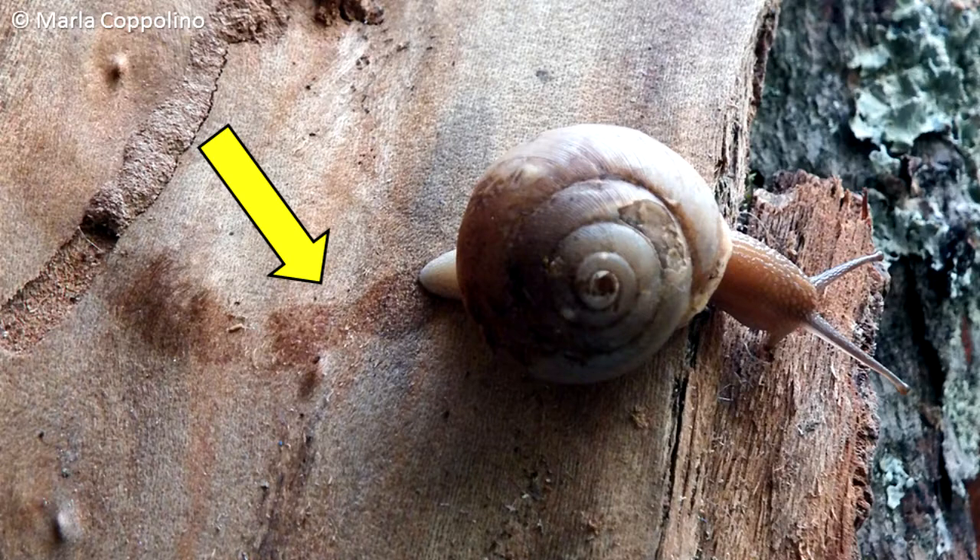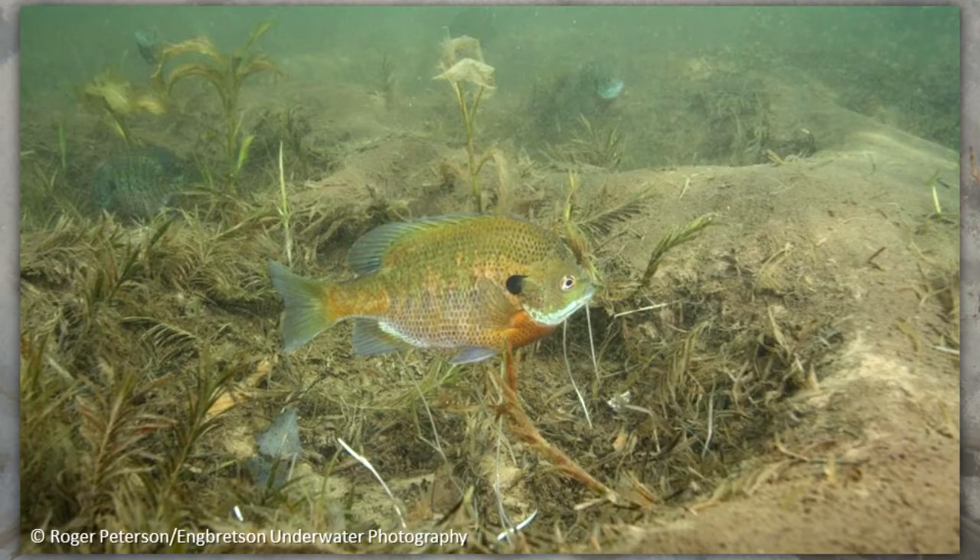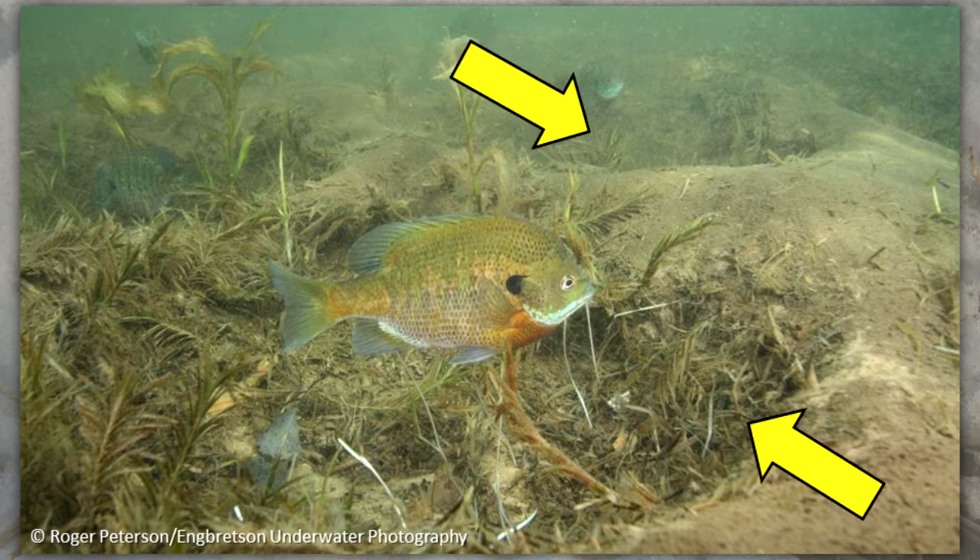Slime trails left behind show the activity of slugs and snails. Even fishes can leave signs. Look in the water along the shoreline of ponds and lakes for the remnants of the beds where they fan the bottom with their fins to make a depression to lay their eggs.